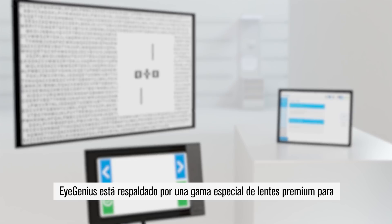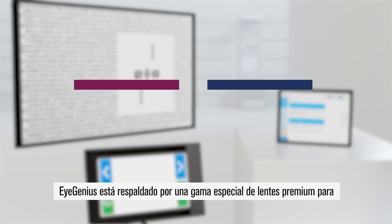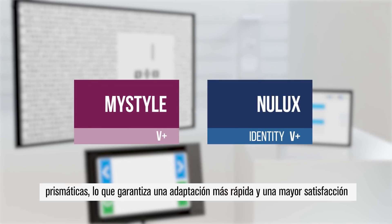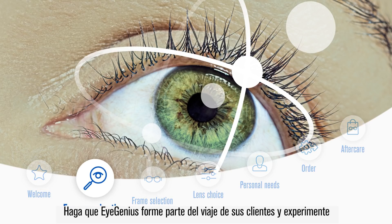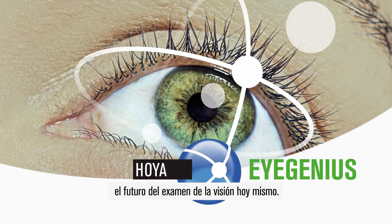iGenius is supported by a special range of premium lenses for prismatic prescriptions, ensuring faster adaptation and greater customer satisfaction. Make iGenius part of your customer journey and experience the future of vision examination today.